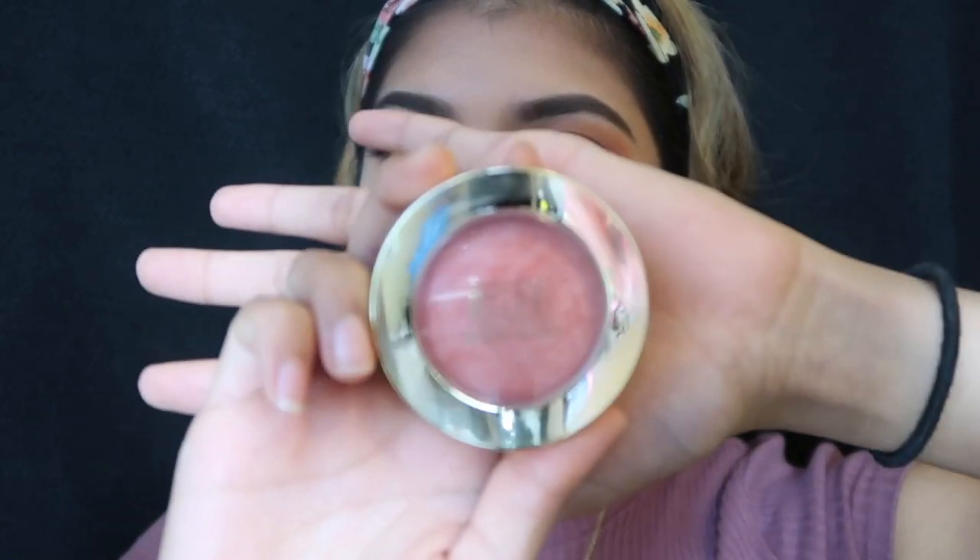I'm now done bronzing and I'm going to go in with my blush, which will be the Milani Luminoso. I'm going to go ahead and apply that.